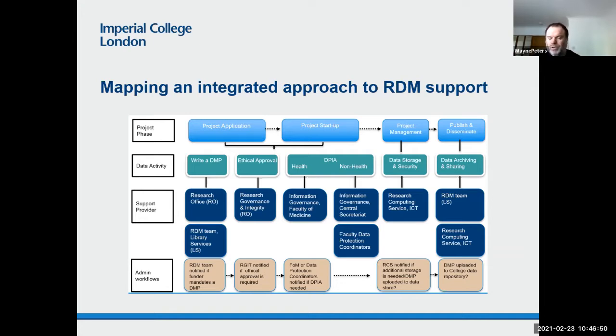For ethical approval, there are two main routes depending on whether it's NHS-related research or not. The first port of call is the research governance and integrity team in the research office. For a DPIA, again there are two routes — one through health: the information governance team and the faculty of medicine have a SharePoint site dedicated to data protection, and they've also created a tool to help researchers complete a DPIA. If it's non-health, the information governance team in the central secretariat also have a webpage and a Word template for DPIA, with advice coming from the faculty data protection coordinators.